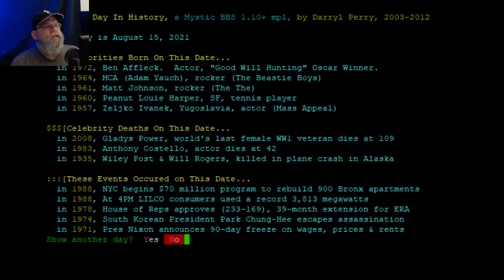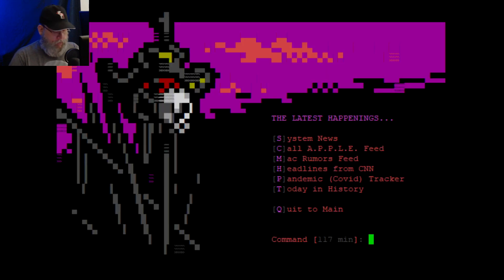Ben Affleck — 1972. He's 72? Really? He's a year older than me. That's wrong, that's totally wrong. Let's go back to the main menu. This is pretty cool — the last time I connected, I could only find BBSs by buying a paper magazine.